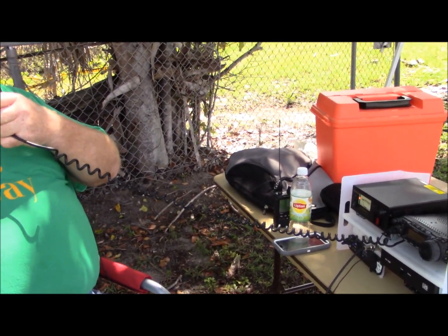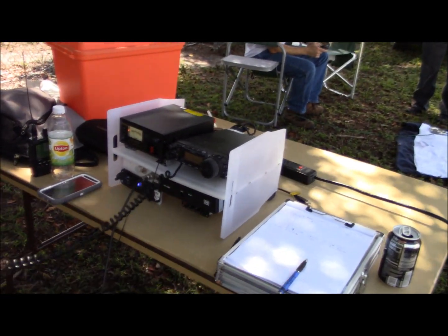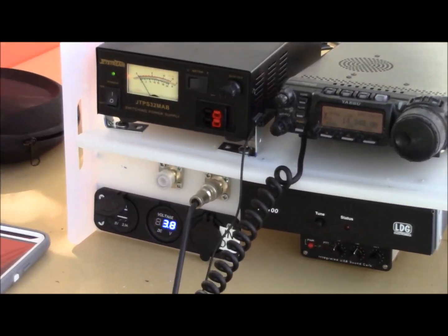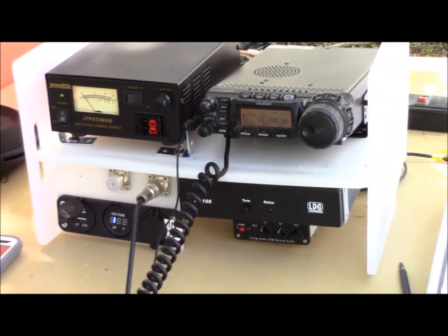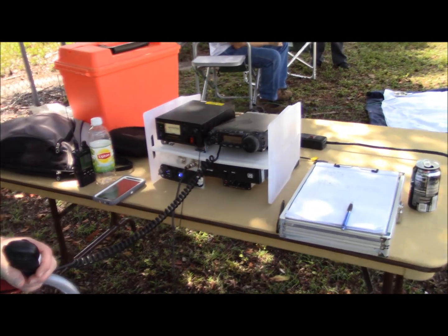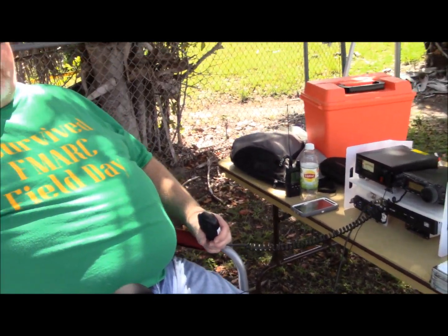This is an FT-857 by Yaesu. This is my go box radio, and this is its inaugural use as a go box. It was at one time a mobile radio, but when I got a smaller car there was just no place to put the radio, so I built a go box with it.